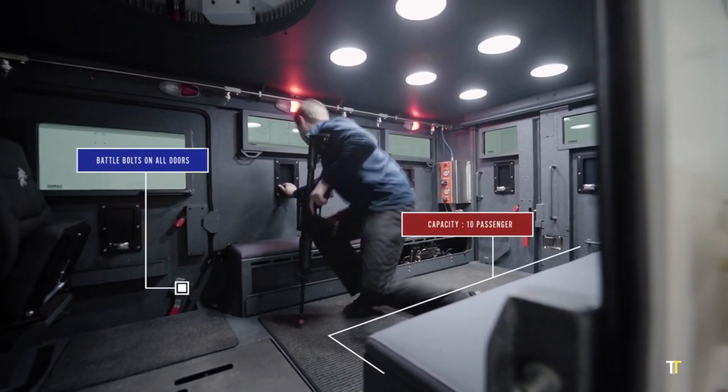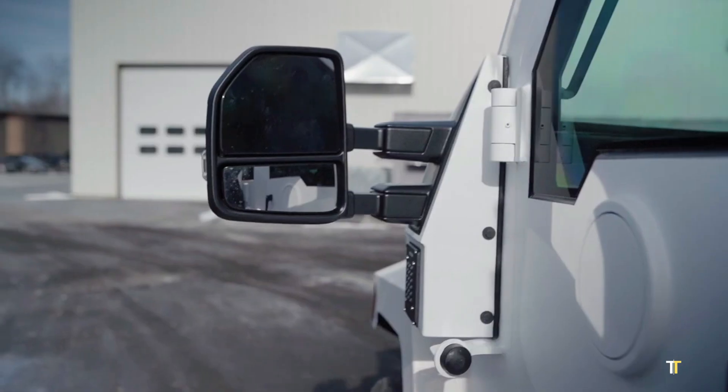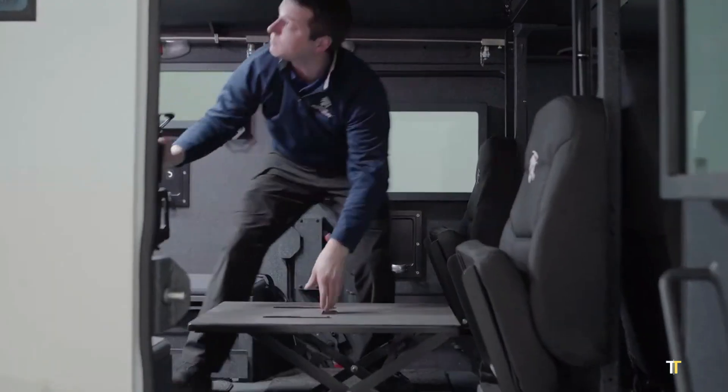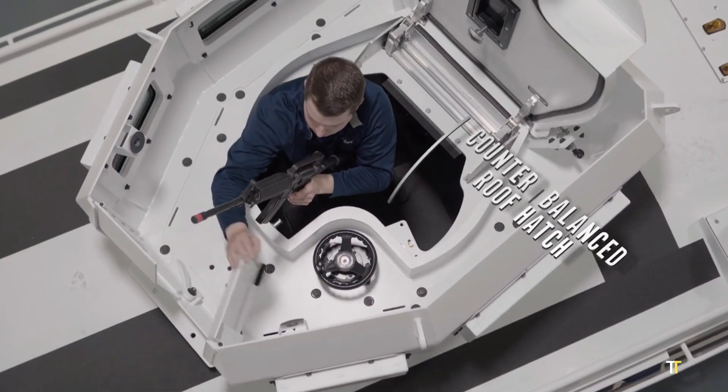run-flat tires, and a high ground clearance, making it ideal for urban or off-road operations. With seating for up to 10 fully equipped personnel, it combines internal space efficiency with mission-ready versatility.